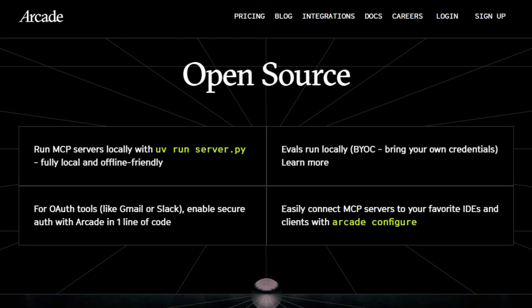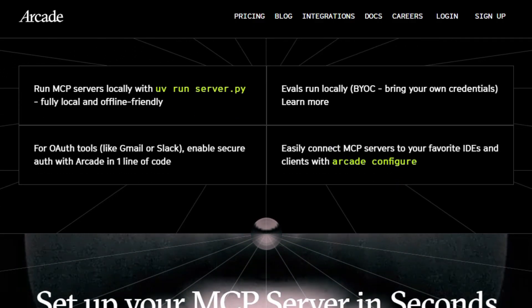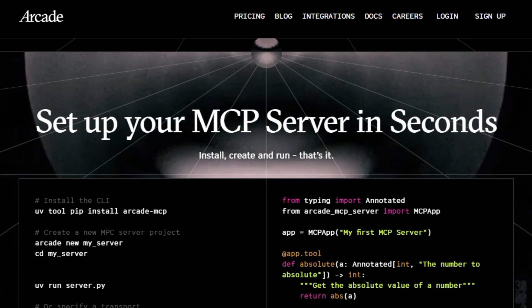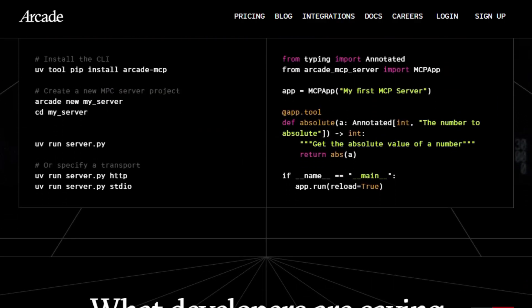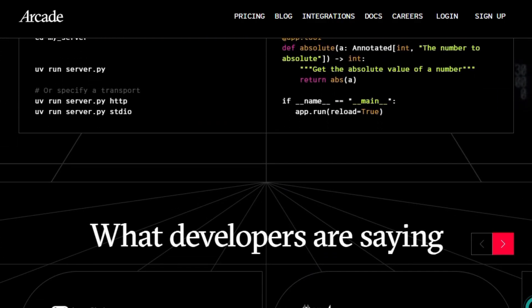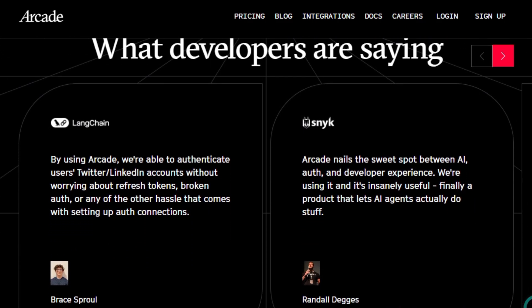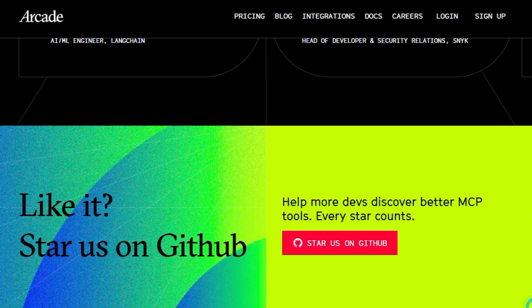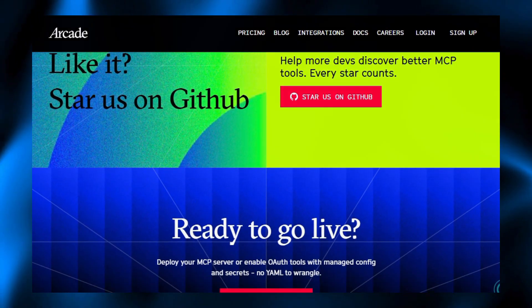You can run everything locally, offline-friendly for testing, then scale the exact same setup to cloud or production without rewrites — a big win for teams who care about both speed and compliance. Overall, Secure MCP Framework turns MCP from hard-to-wire and risky into a clean, secure, developer-friendly foundation, helping AI builders focus on useful actions like sending emails, reading data, and triggering workflows, while Arcade quietly takes care of the boring but critical security and infrastructure layer in the background.